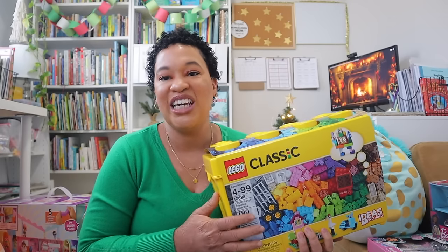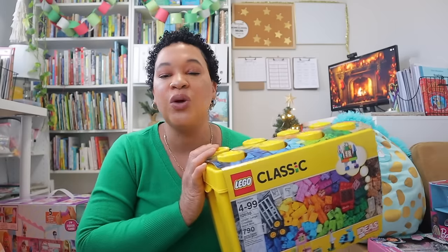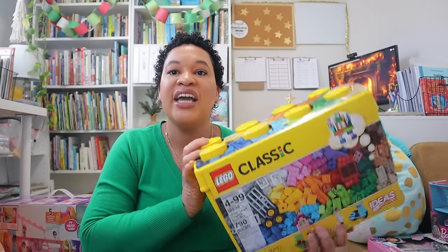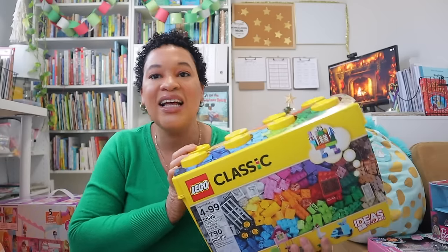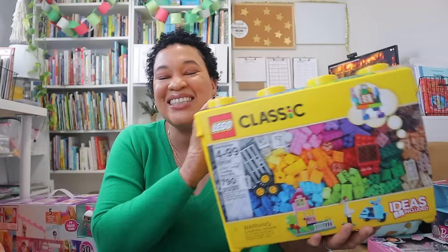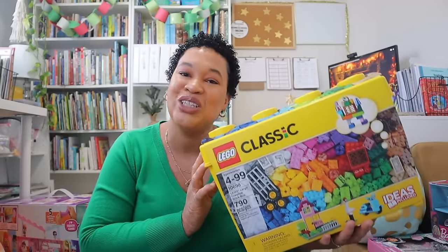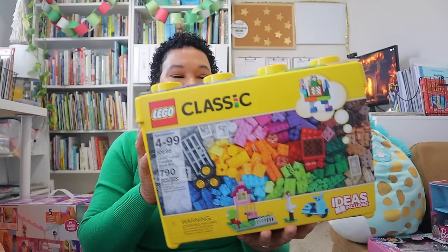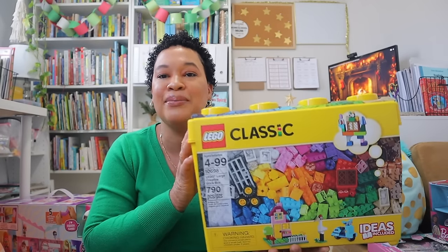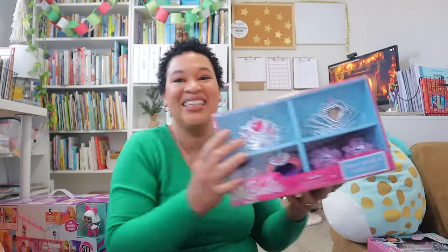I also got my five year old a set of Legos. We joined a homeschool Lego club at the library, and she had been using Duplos up until then. When we went to Lego club she really enjoyed the classic ones, so I went ahead and grabbed her her own set so she can tinker at home without waiting for club days. Classic Legos are always on sale around the holidays.